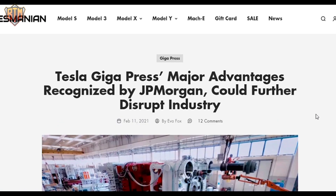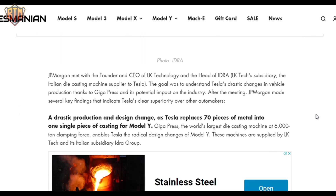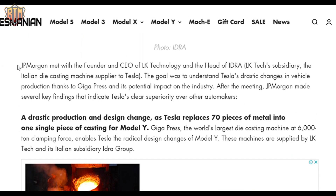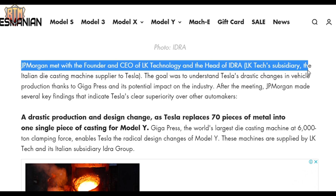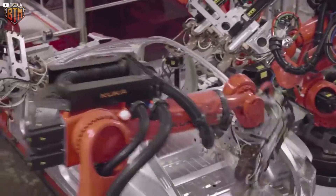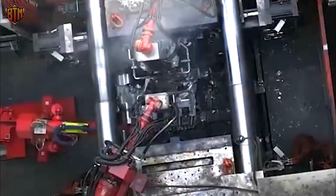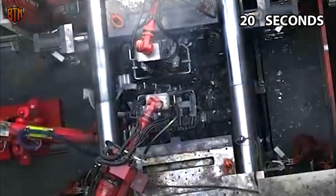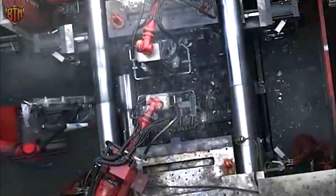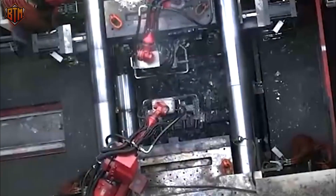JP Morgan visited a Giga Press in action and came back impressed. They did some quick math using a cycle time of 4 to 5 minutes. They estimated that a single factory with 10 Giga Presses running continuous shifts can produce 350,000 Model Y chassis in a year, because the Model Y chassis requires 2 Giga Presses. That figure goes up when the Giga Presses were closer to specifications set by the maker. The ones at the Fremont factory have actually been observed to complete the job in under 200 seconds. Even though they are still being optimized, this means a new factory can easily make 100,000 units in its first year of production.